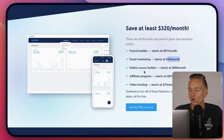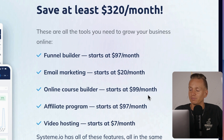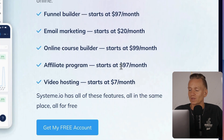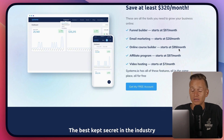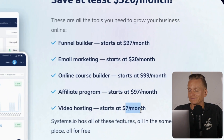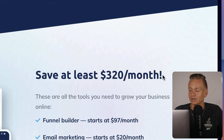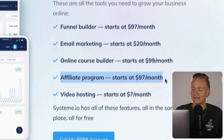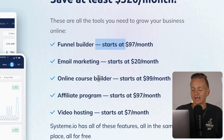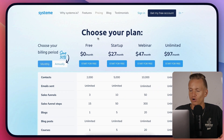For email marketing software, it starts from at least $20 a month depending on subscribers. An online course builder with the most advanced features costs at least $99 a month. An affiliate program sort of depends — sometimes it's included. Video hosting also depends on the platform. So they say you save at least $320, though that depends on how you build out your funnel.